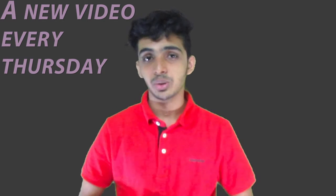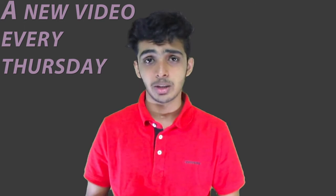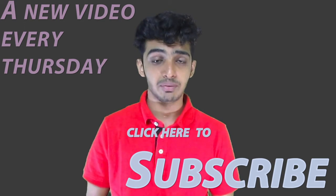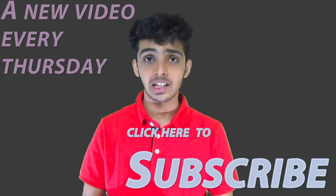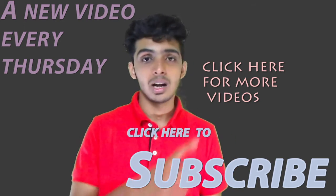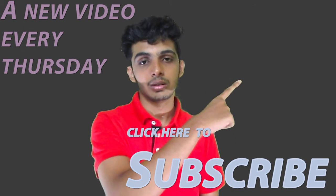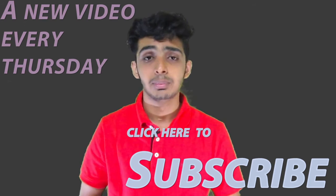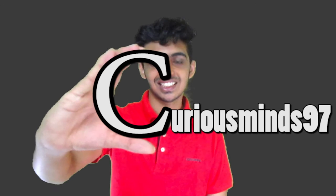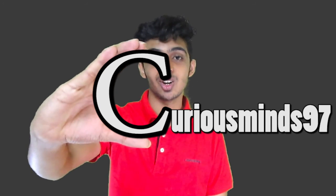In the next video, on Thursday, we'll be talking about light speed and why it is constant. Till then, please subscribe for more videos, check out previous videos, like and share the video with your friends. As always, stay curious, stay awesome.